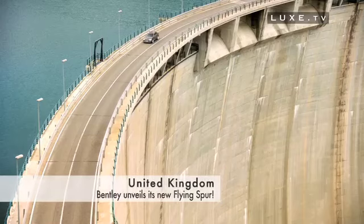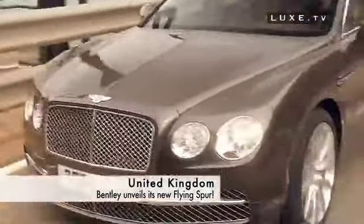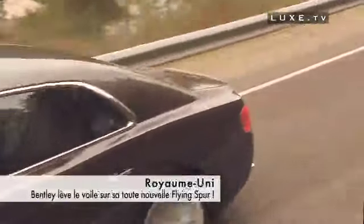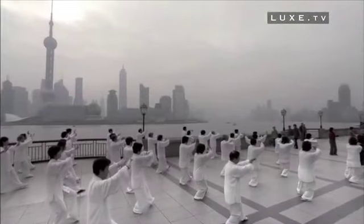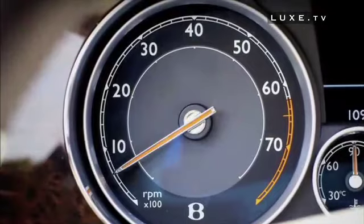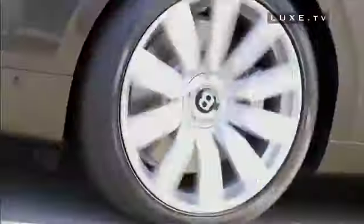Bentley has unveiled its new Flying Spur. Both sporty and luxurious, the latest design from the Crew Workshops serves as a link between the Continental Coupe and the Mulsanne Limousine. Lux TV invites you to discover the newest member of the British firm before its official premiere on March 5th at the upcoming 83rd International Geneva Motor Show.